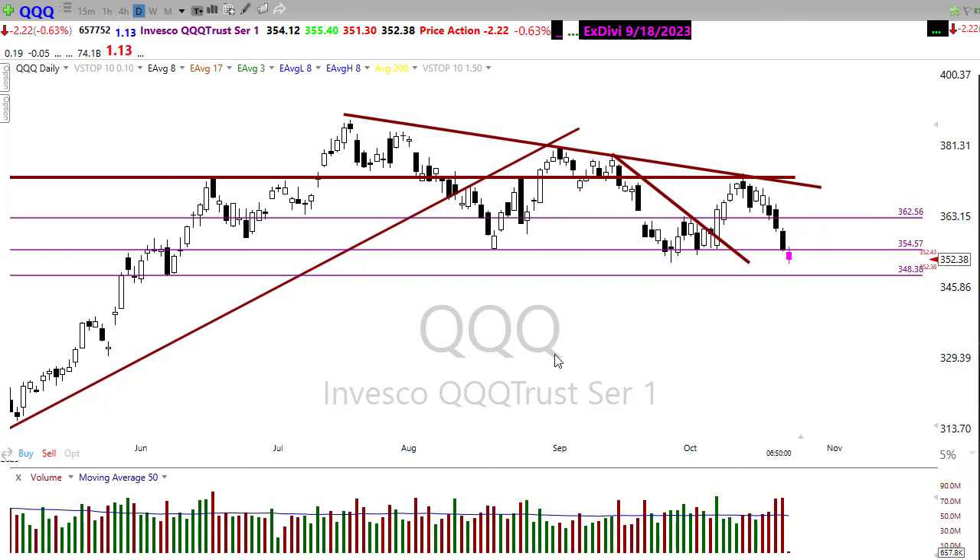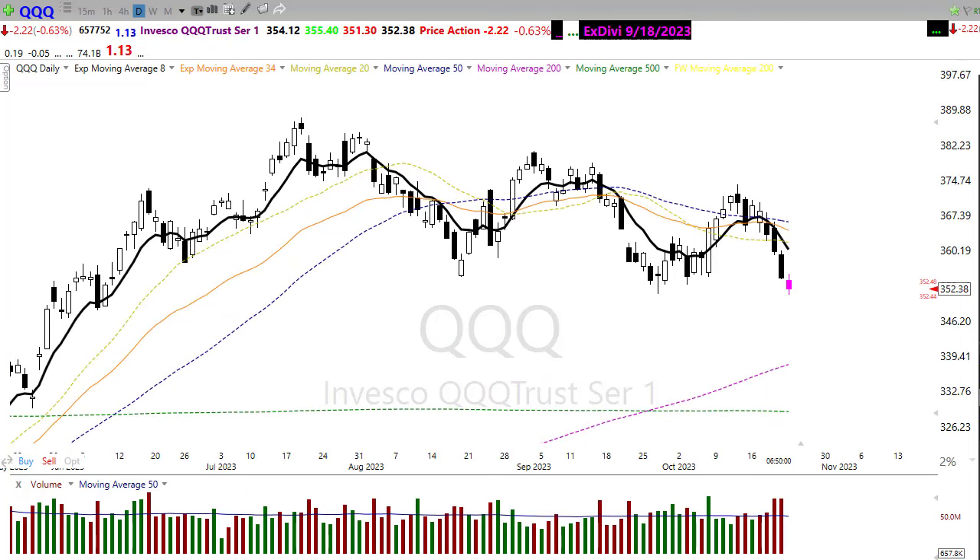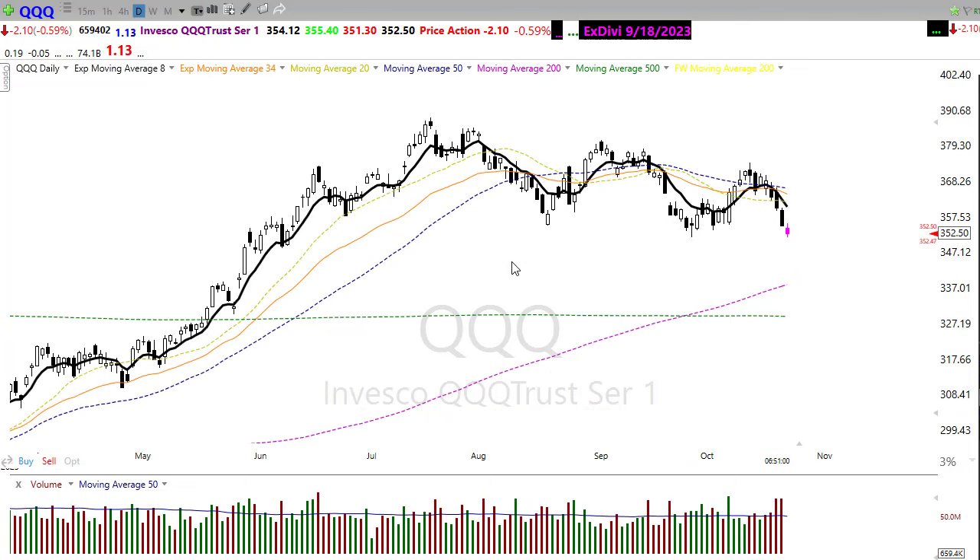Looking at QQQ technicals — pretty bearish, but not nearly as bearish as the other indexes. We've got an accumulation of moving averages in a zone that will provide resistance as we push back up. Watch that carefully as we approach the downtrend in the chart.